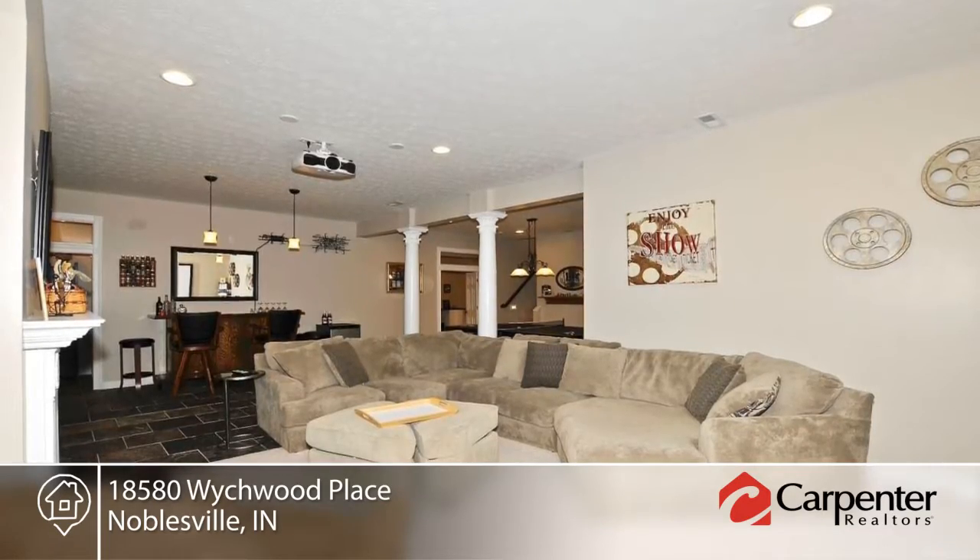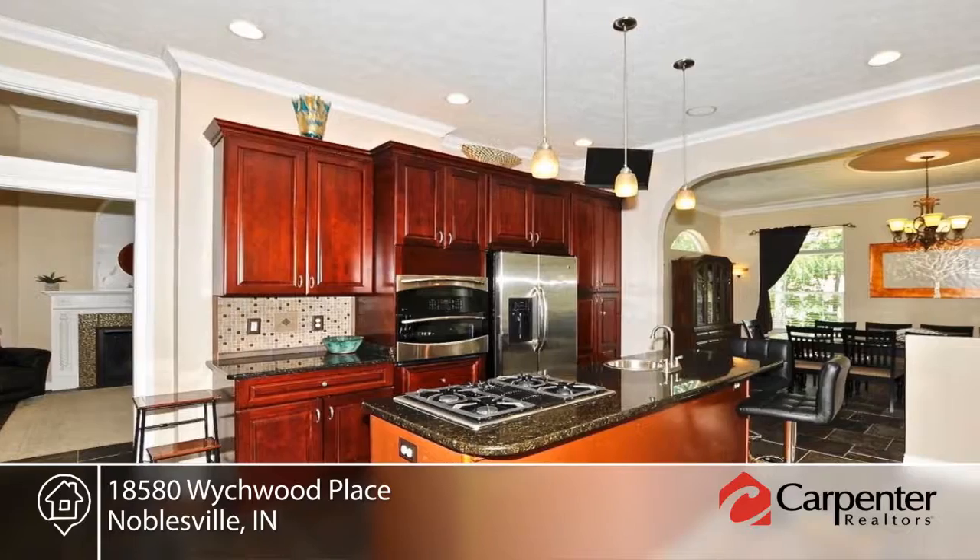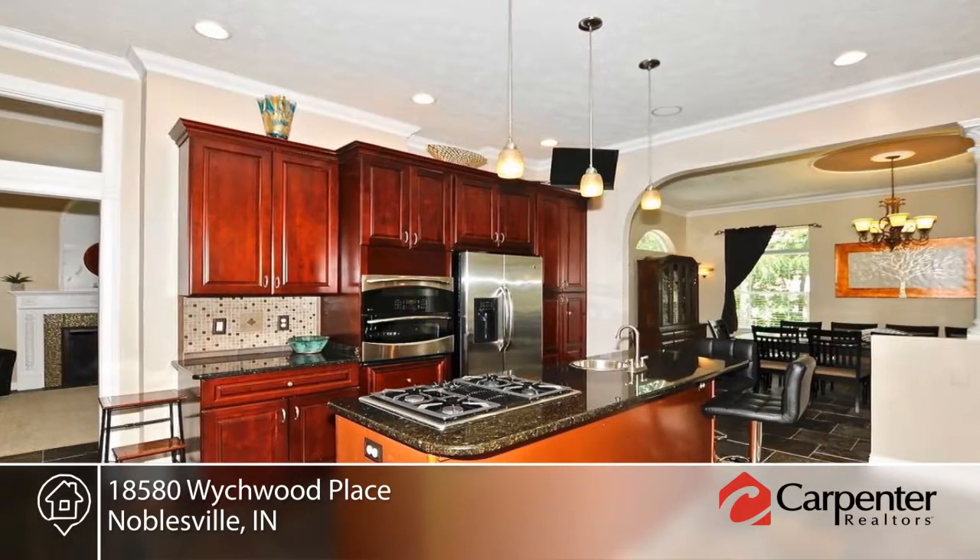The gourmet kitchen offers granite countertops and an island with a cooktop and double oven. Ornate pillars enhance both levels. Walk-in closets in all the bedrooms.